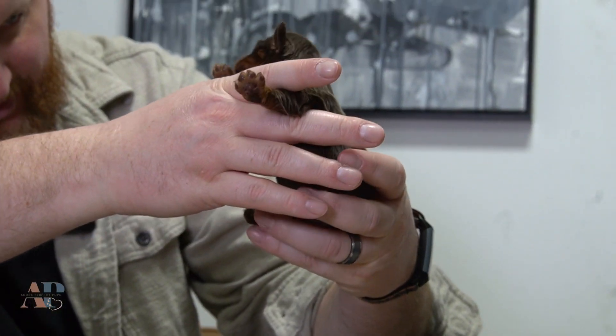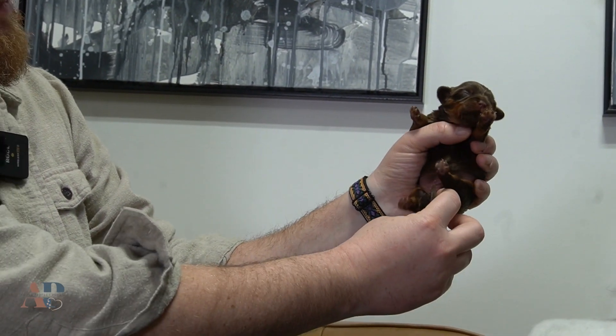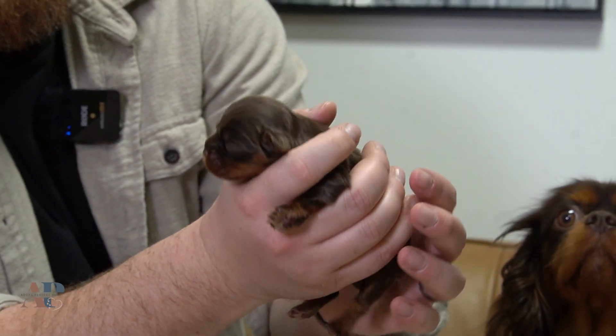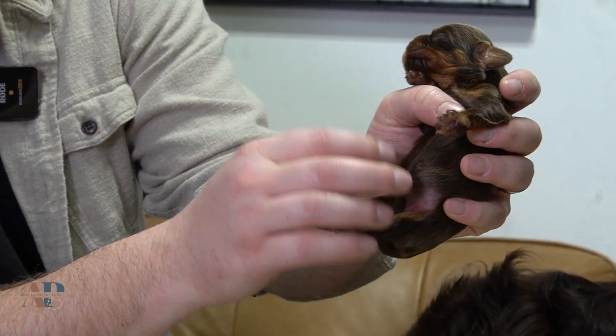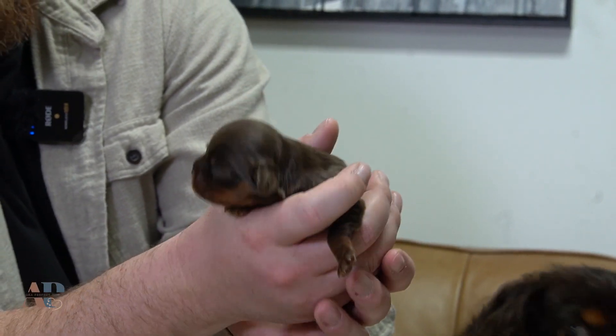At first it looked like a male, but that is actually a female — confirmed. So we have two female chocolate and tans. Sometimes the belly button can look a little confusing, but yes, this is a female. Another chocolate and tan female.